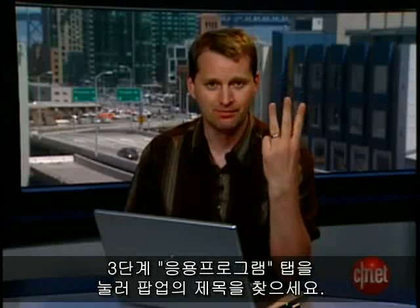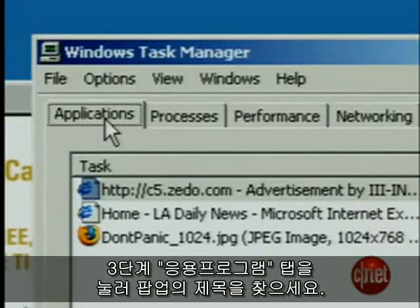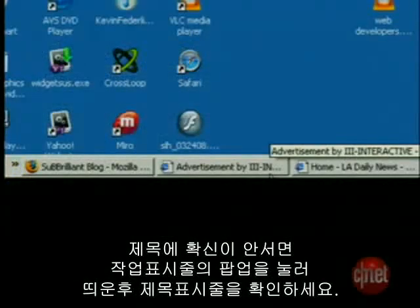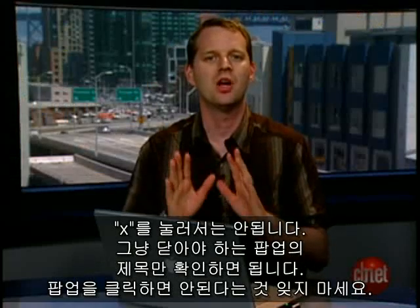Step 3: In the Applications tab, look for the title of the pop-up. If you're not sure, click the pop-up in the taskbar — don't click the actual pop-up window. Then examine the title bar. You may need to close a few applications to narrow it down. Just remember, don't click the pop-up.